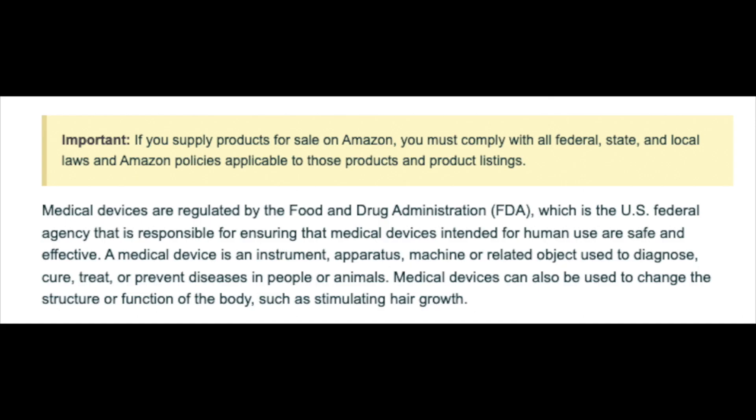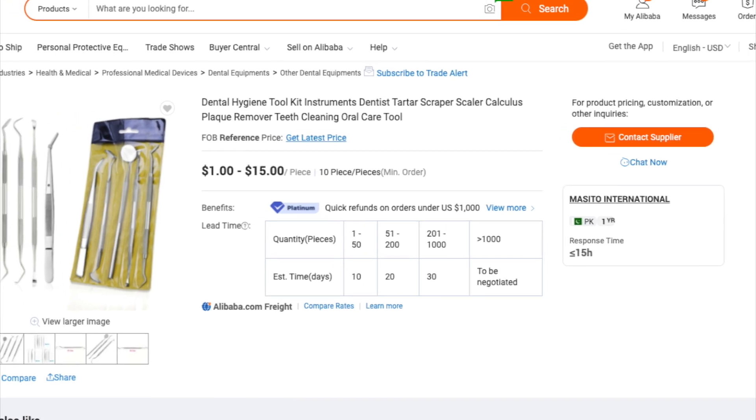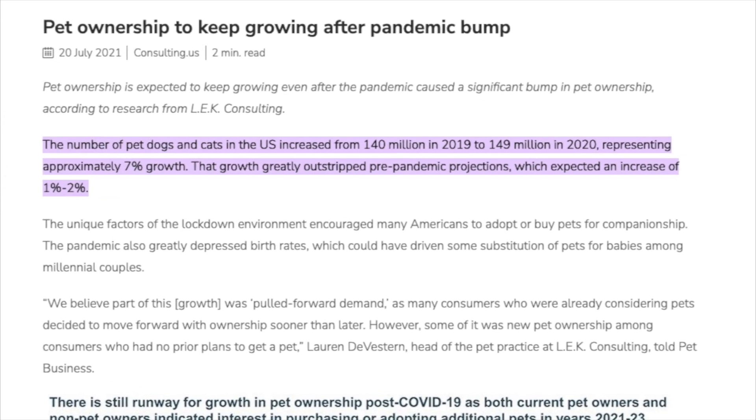One thing to bring to your attention: depending on your product in this niche, there's a slim chance it may be recognized as a medical device by Amazon, so make sure to look into this before investing any money. A clever marketing strategy may be to advertise for pet owners looking to remove plaque from their dog's or cat's teeth. Remember, I said in 2022 that pet supplies and pet ownership is going to continue to rise throughout this year, so this is a great way to add that influence into this type of product.